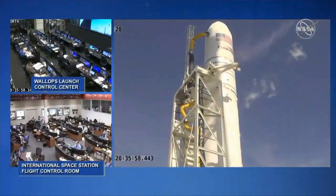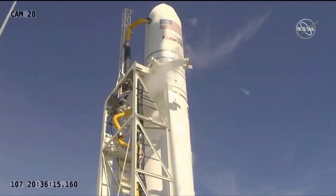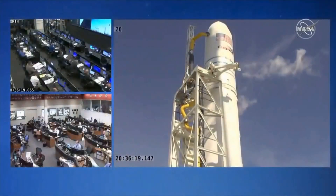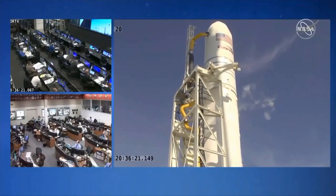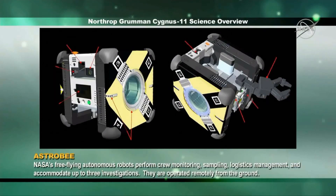One of the investigations going up is a robot called Astrobee, to assist astronauts with routine chores and give ground controllers additional eyes and ears on the space station. These robots, powered by fans and vision-based navigation, perform crew monitoring, sampling, and logistics management, and can accommodate up to three investigations. They can be operated automatically or from the ground.